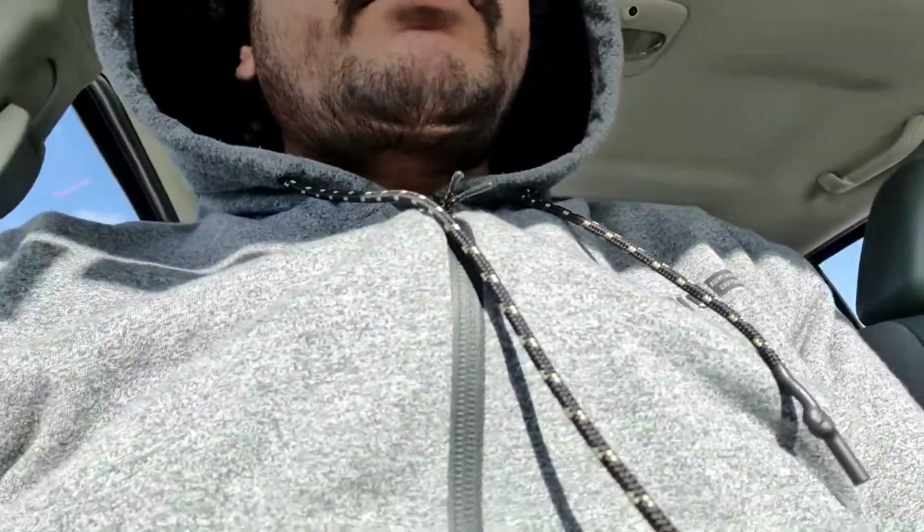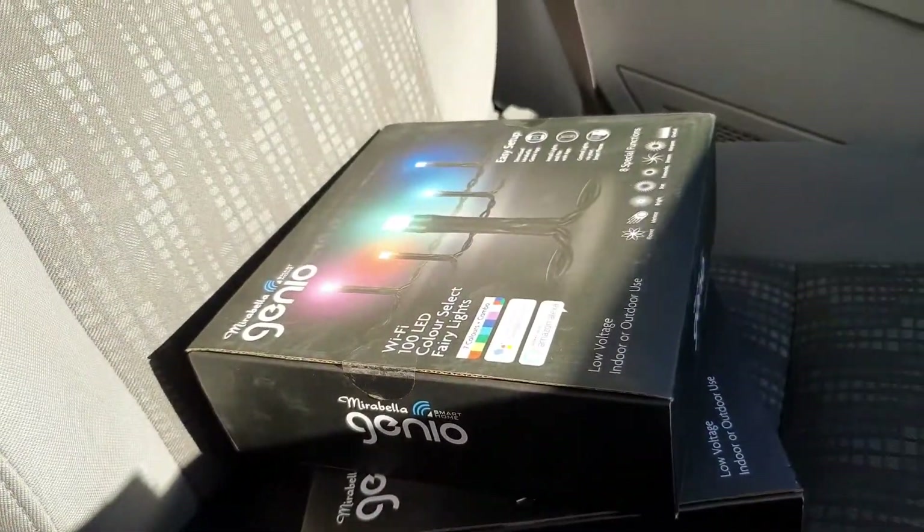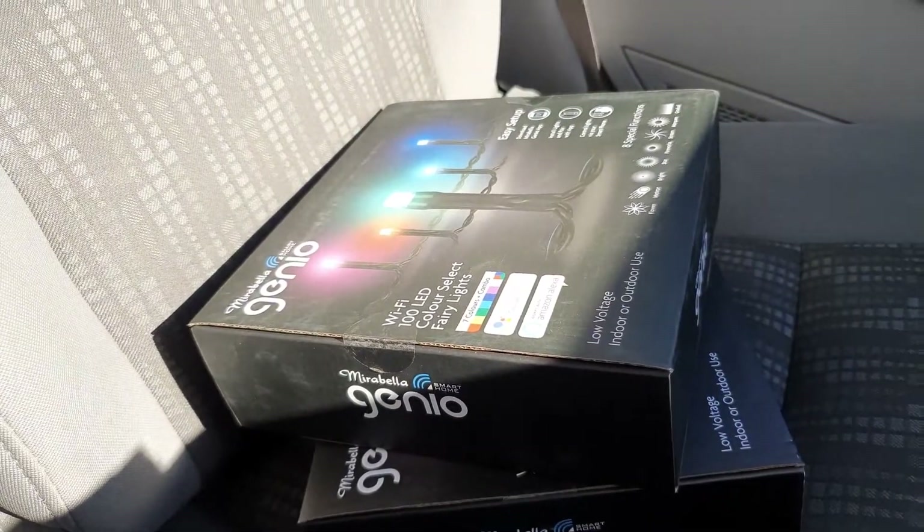I'm outside Bunnings. I came here to exchange the light I got a few days back. It's a smart LED light and I got it for cheap — $5.50 each. They are smart lights and you can control them from your app.